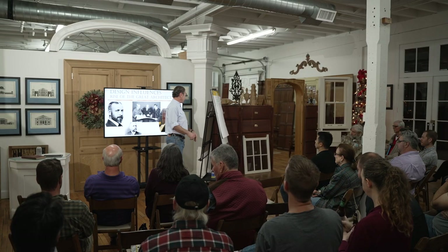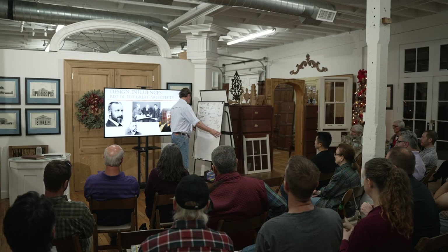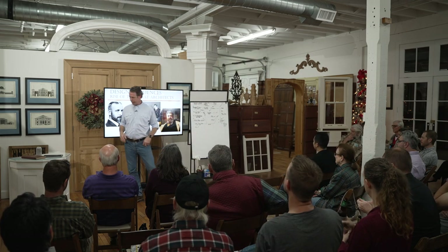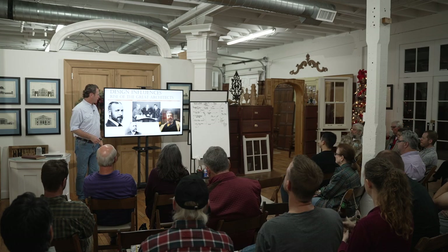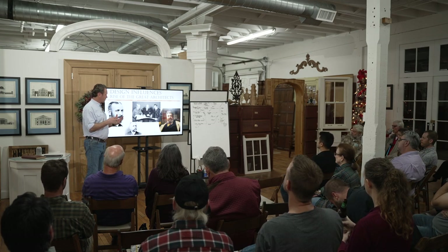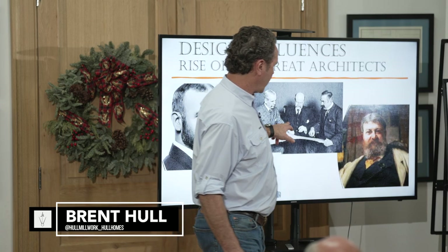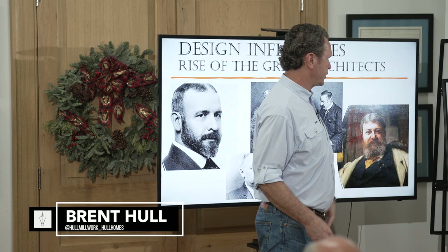The guys who led this thing are the who's who that influenced building and design for the next little while. We're going to talk about these architects: this is Louis Sullivan, Richard Morris Hunt, there's McKim, Mead & White, and there's H.H. Richardson.